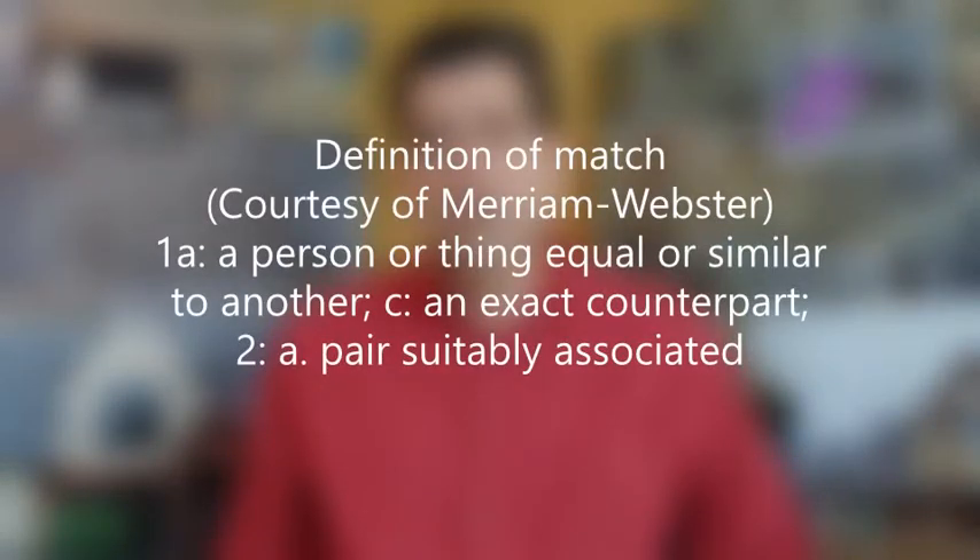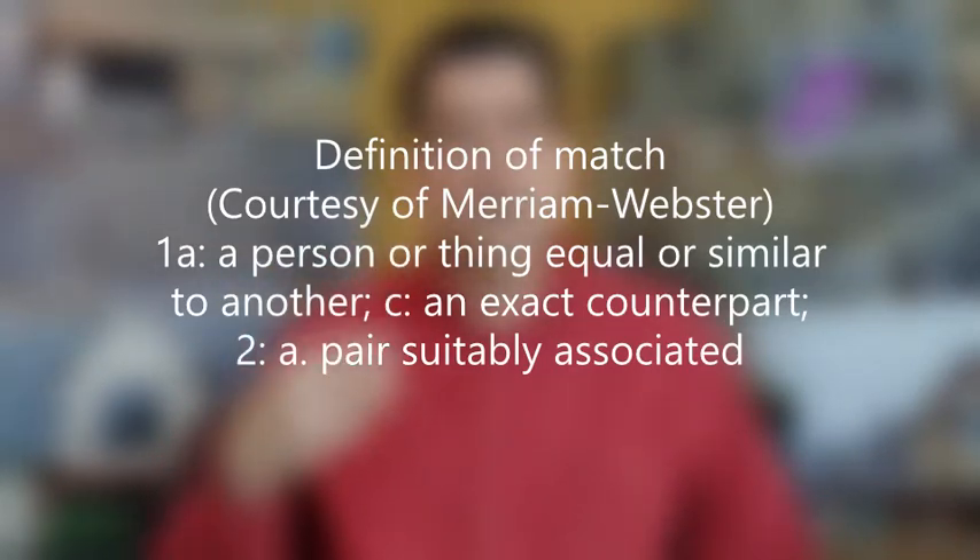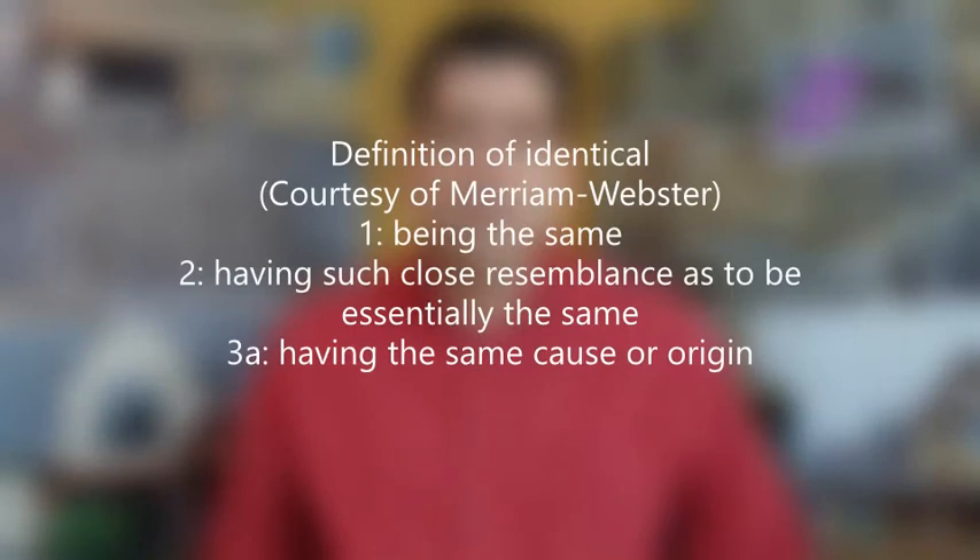So what does it mean to match stone? Well, one of the things we have to keep in mind is there are many definitions of the word match. Our thought process as the customer might be that we're looking for the identical stone. What we need to be aware of is that the identical stone might still be quarried, but if that stone quarried today is installed next to stone from the exact same quarry 50 years ago, it will look different. There is no exact match.